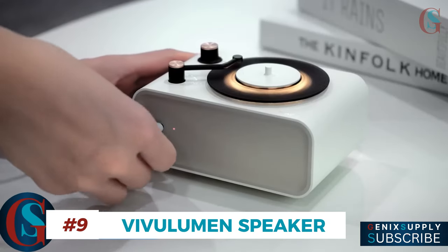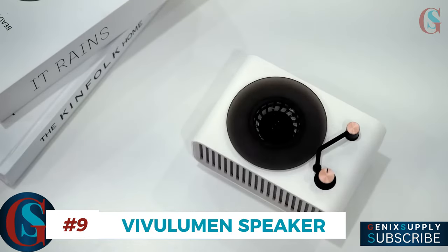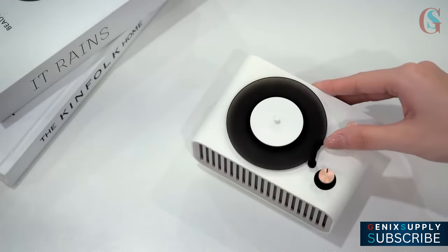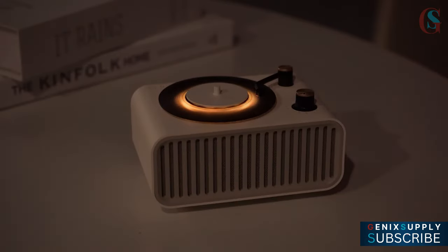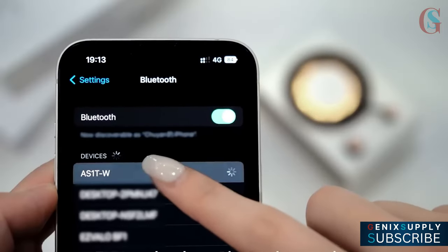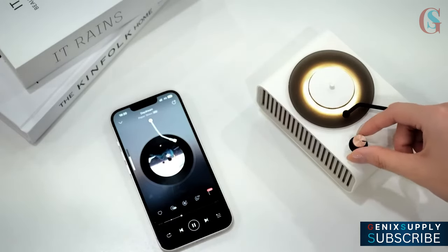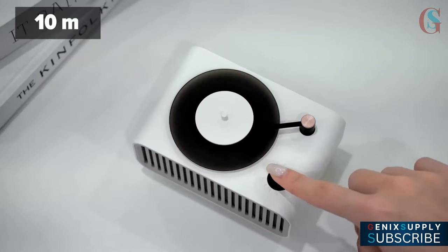For those who love retro vibes, this option is irresistibly charming. It's more than just a speaker — it's a full sensory experience. With a built-in air freshener, it releases a calming freesia scent, perfect for setting a relaxing mood at your workstation. The turntable doubles as a nightlight, casting a soft yellow glow to create a cosy ambiance. Thanks to its advanced Bluetooth technology, you'll enjoy a strong connection and surprisingly powerful sound, all within a 32-foot range. It's a blend of style, function, and nostalgia, ideal for those who appreciate a little extra character in their space.